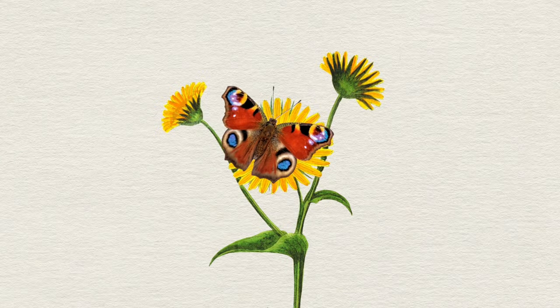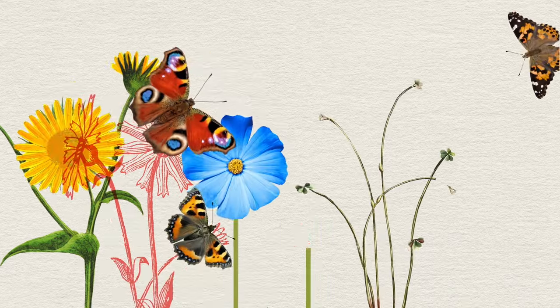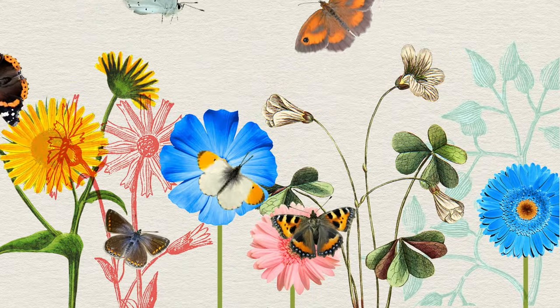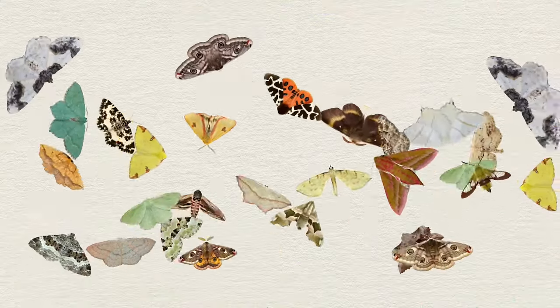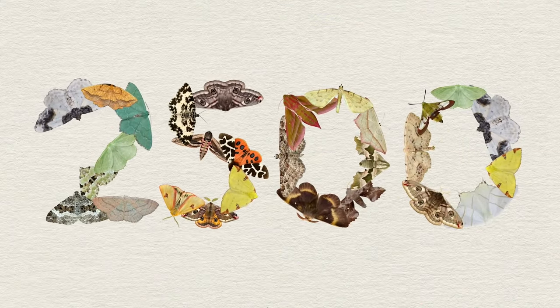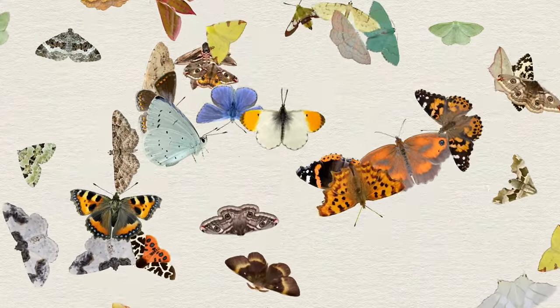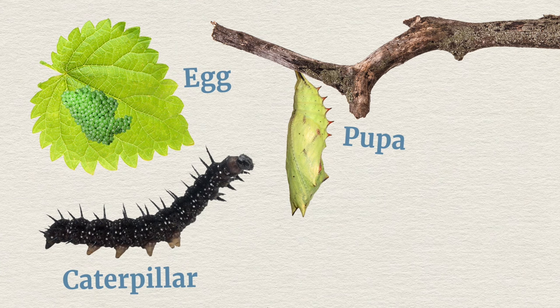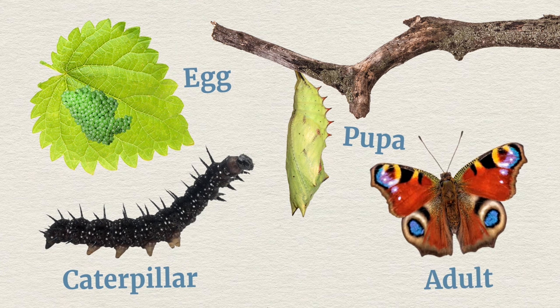The life cycle of butterflies and moths is a wonder of nature. There are around 60 different types of butterfly in the UK and more than 2,500 different types of moth, but every one of them goes through four clear stages of their life cycle: the egg, the caterpillar, the pupa, and finally the adult.